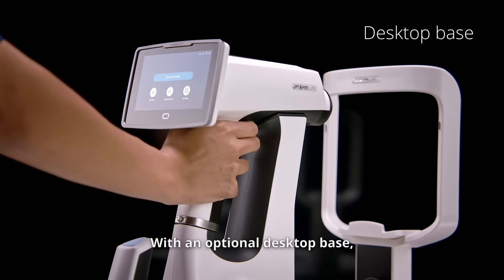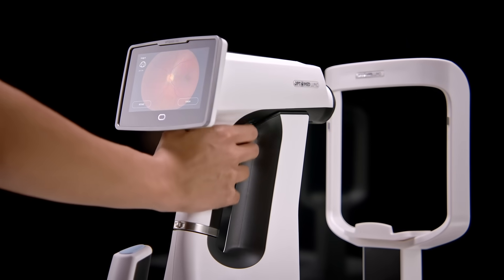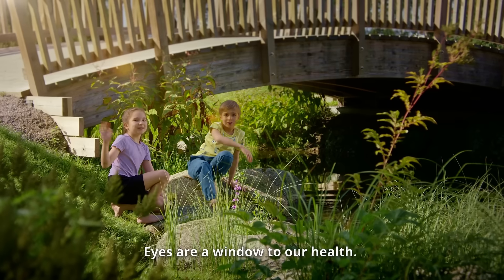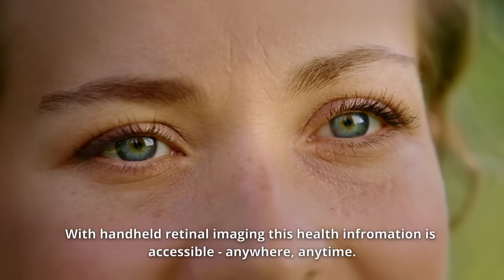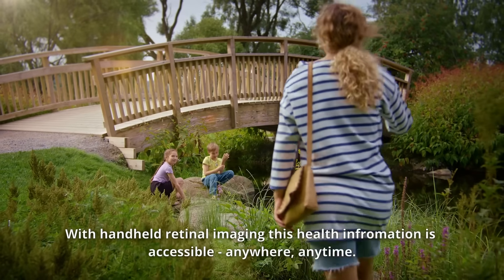With an optional desktop base, operation in a stationary mode is supported. Eyes are a window to our health. With handheld retinal imaging, this health information is accessible anywhere, anytime.